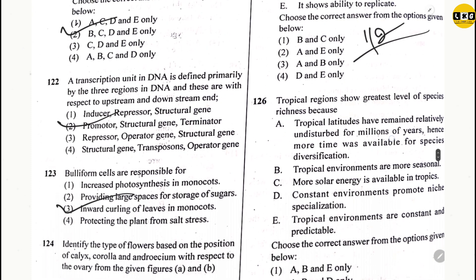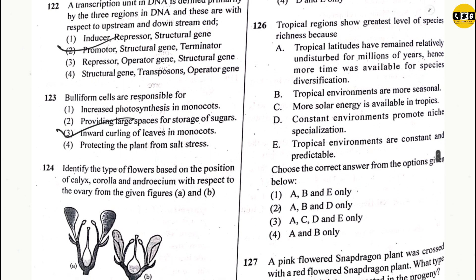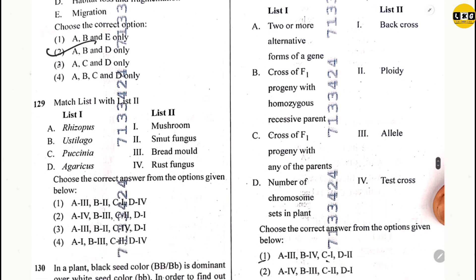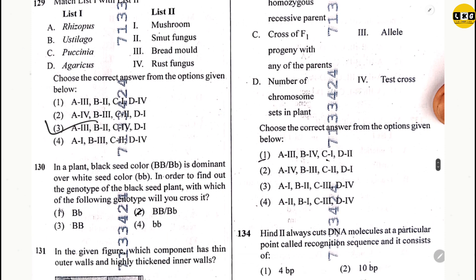Question 126: option 3. Question 127: option 4. Question 128: option 2. Question 129: option 3. Question 130: option 4.